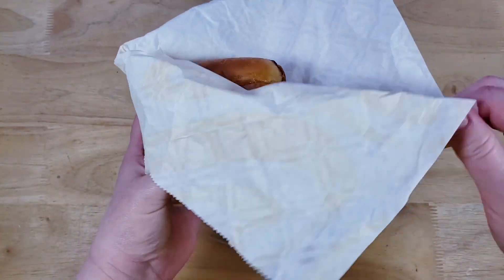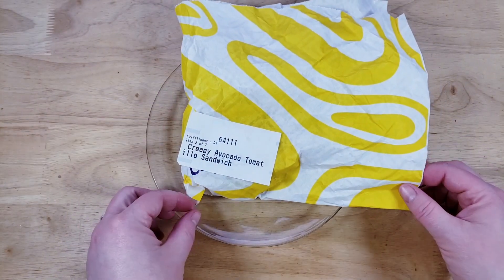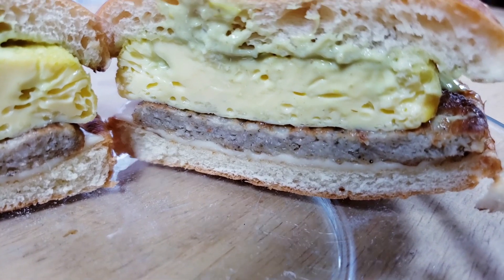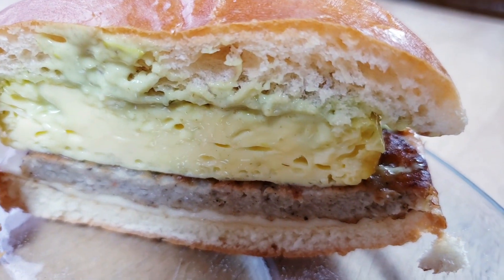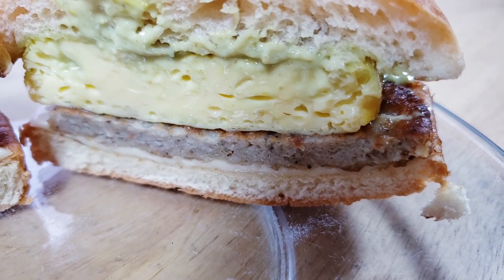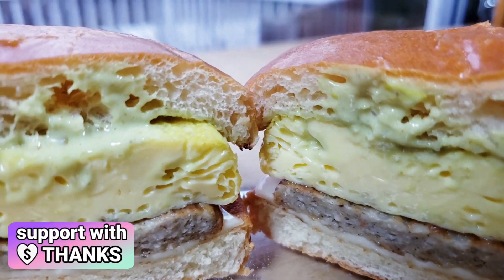I do like the thickness of this egg though — it does look fluffy. I'm not too crazy about the brioche bun. And avocado — look, it's McDonald's at the end of the day. Can they really do something with avocado right? Or is it gonna be like shipped frozen? Is it gonna be funky?